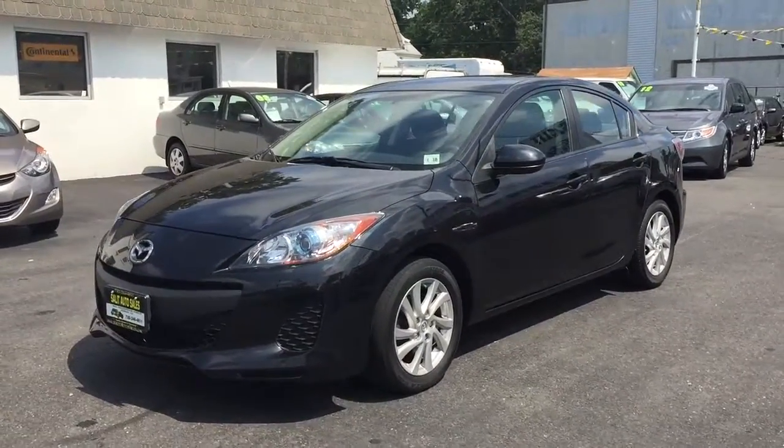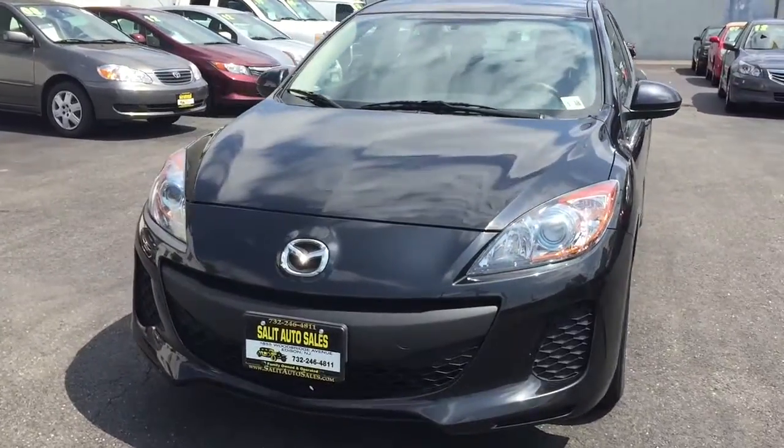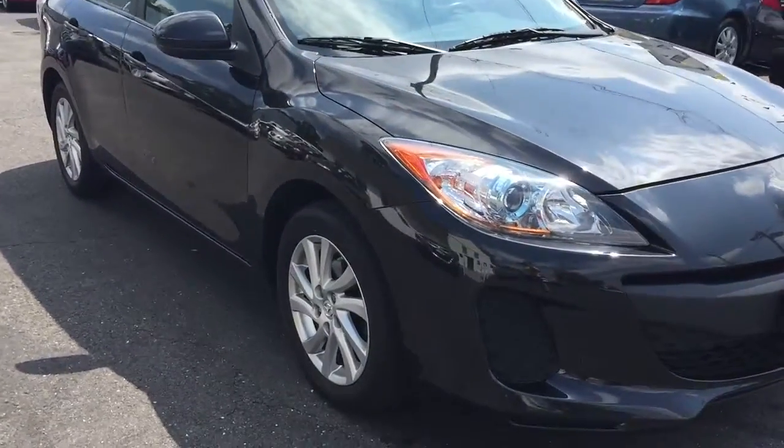Here we're looking at a 2012 Mazda 3 with only 29,000 miles on it. Great little car, great pickup, fun to drive — and let me tell you what you're getting.